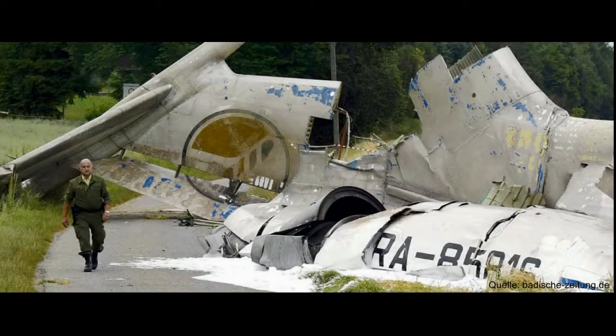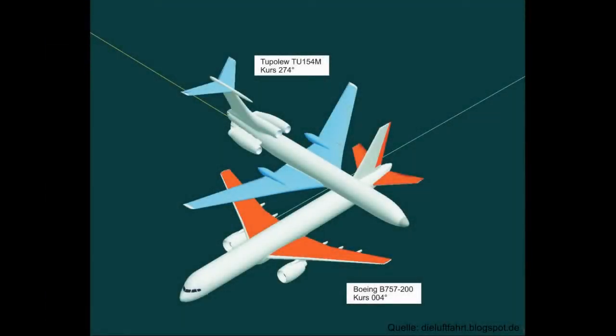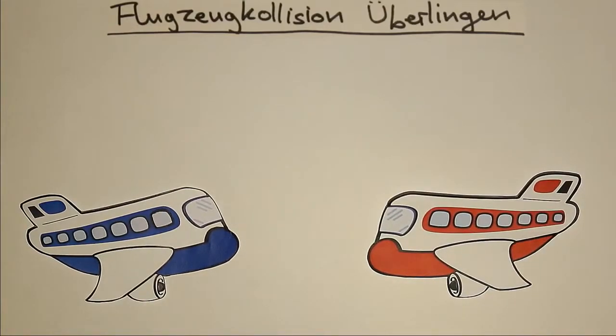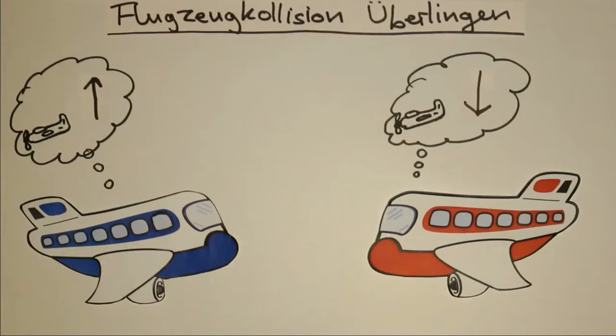Dass dieser Fehler tödlich enden kann, hat der Vorfall in Überlingen gezeigt. 2002 gab es bei Überlingen eine Flugzeugkollision mit 71 Opfern. Eine DHL-Maschine stieß mit einem Airliner zusammen. Beide Flugzeuge befanden sich auf Flugfläche 360, also in etwa 11.000 Metern Höhe. Als der Mindestabstand unterschritten wurde, ging in beiden Maschinen der Alarm los. Das System schlug Ausweichkurse vor: dem einen zu steigen, dem anderen zu sinken. Der Fluglotse erkannte die Gefahr kurz danach und teilte auch einen Ausweichkurs mit.